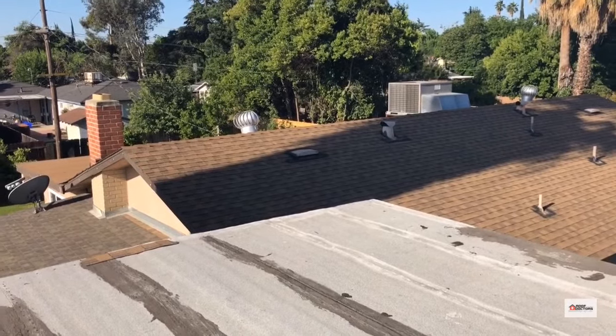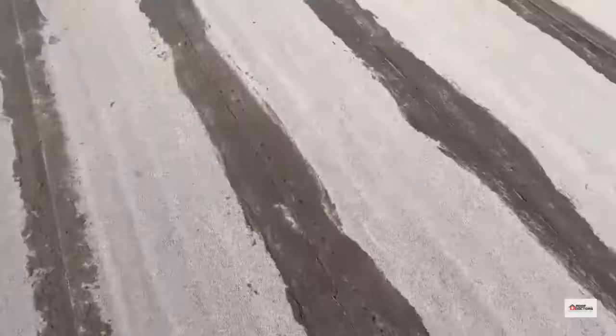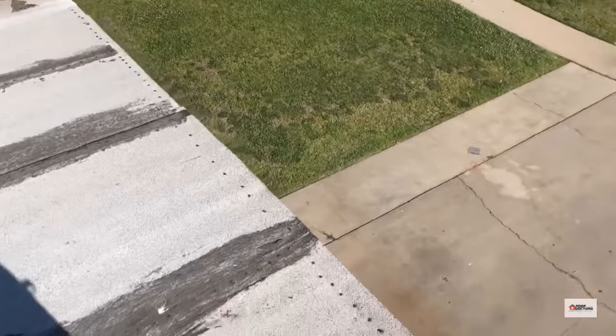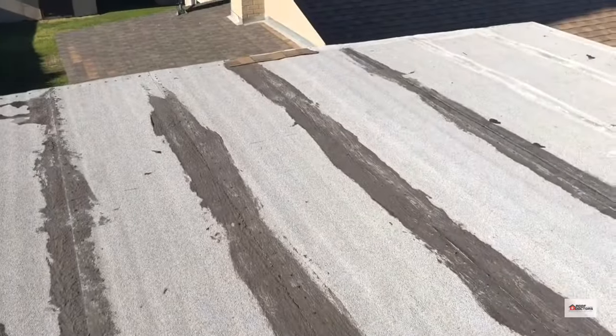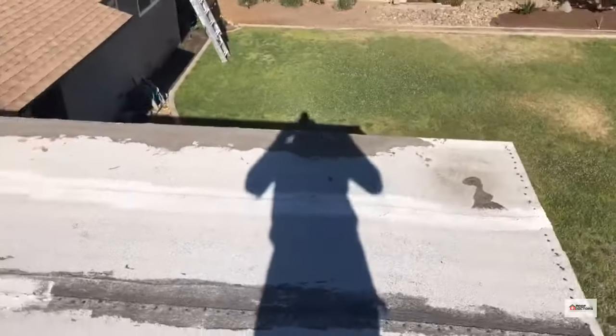We're looking at a roof in Fresno — a lot of stuff going on. We have a large rubber roll application. We also have mastic smeared everywhere on the seams and on the nails. That typically indicates that there may have been a leak at some point in time.